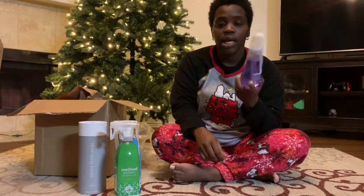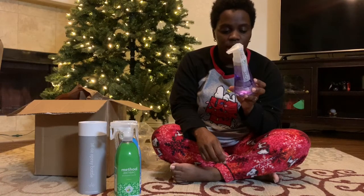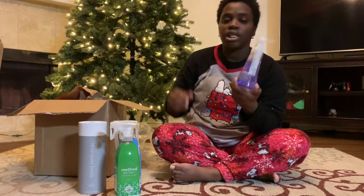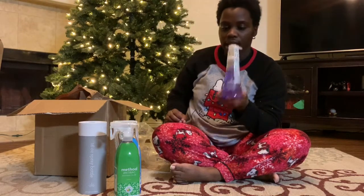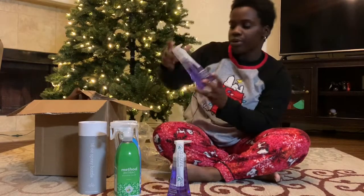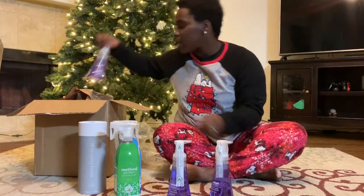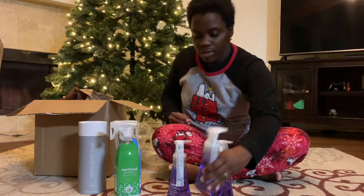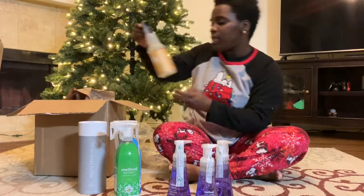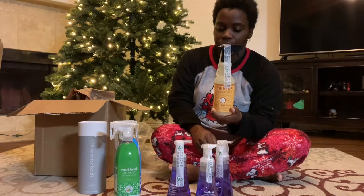I've been loving the Method foaming hand washes — they are really good. I've had them from Target, but I went ahead and ordered the French lavender scent since I haven't tried it yet. I ordered three of them for the bathrooms and the kitchen.